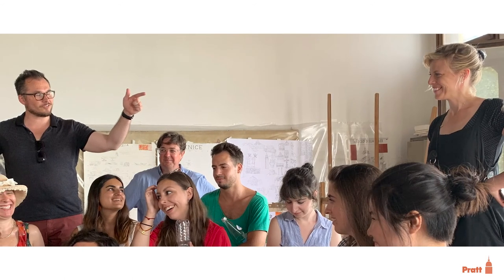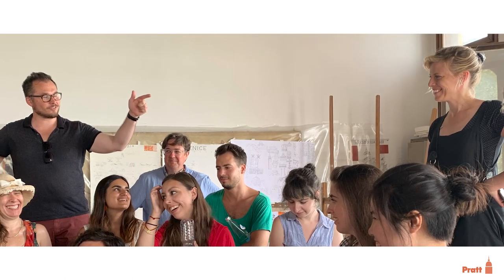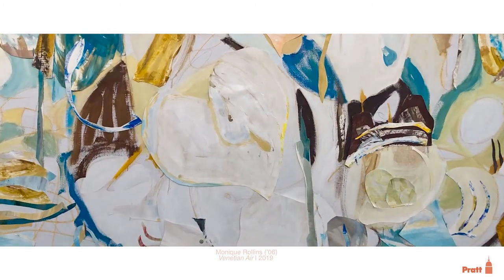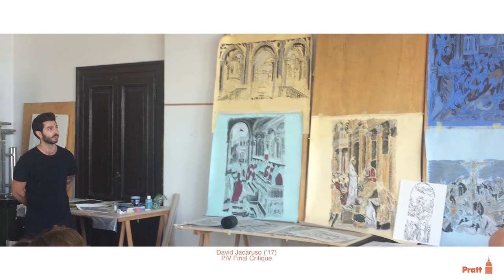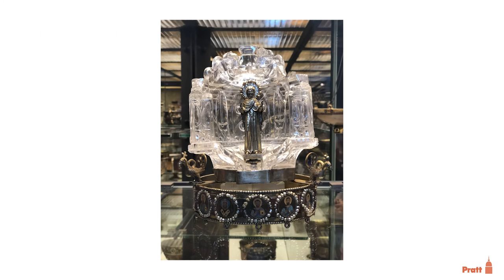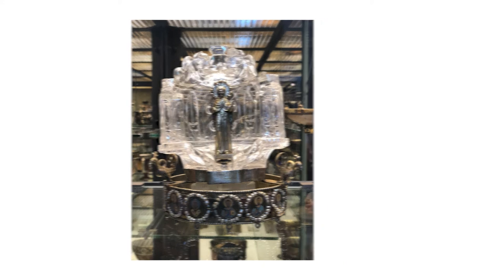The projects that many of our participants create while in residence engage with the ideas germane to the Grotto of the Virgin, whether in the form of collage or specific iconography, or research into historical materials and techniques in Venice. In this way, this small object serves as a great reference point for Pratt and Venice participants to think about how reuse and adaptation informs our identities and who we are.